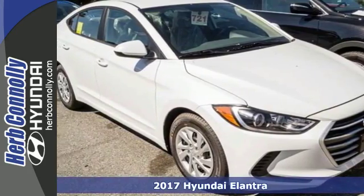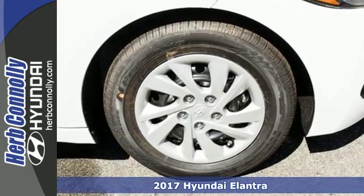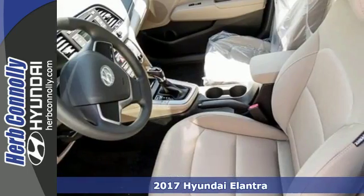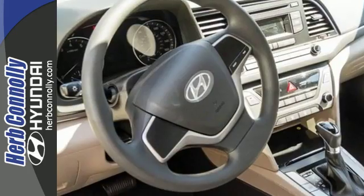It's a 2017 Hyundai Elantra. You're ready for more. A roomier and quieter cabin, improved fuel economy and a perky engine all converge for one considerable upgrade.